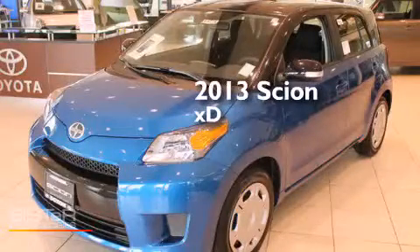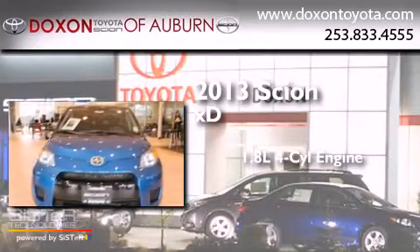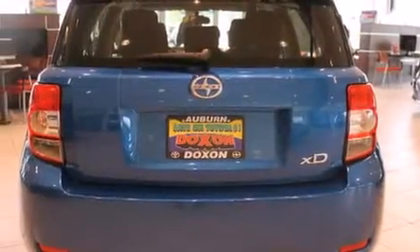This is a brand new 2013 Scion XD. It has a 1.8-liter four-cylinder engine and a four-speed automatic transmission. All the following features are included.